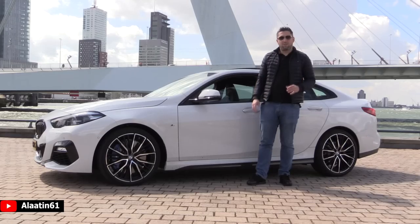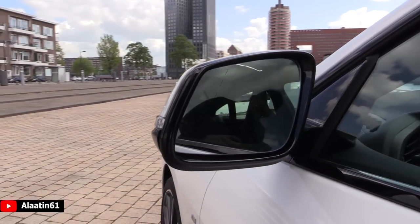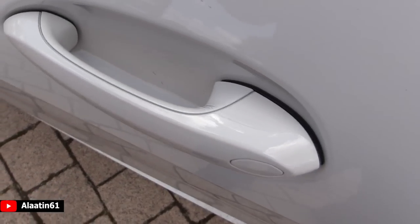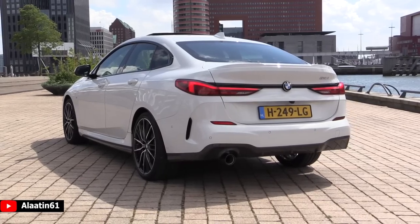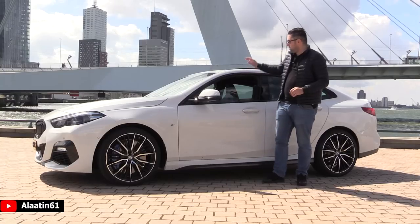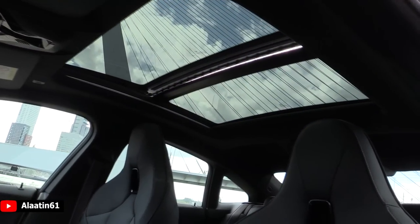On BMW, this car is fully loaded — it has even the sight assist, the blind spot assist, and the keyless entry and keyless go function. The side profile looks like a mini 8 Series Grand Coupe and I love it. It also has a panoramic sunroof now, which you can tilt and slide backwards if you want.